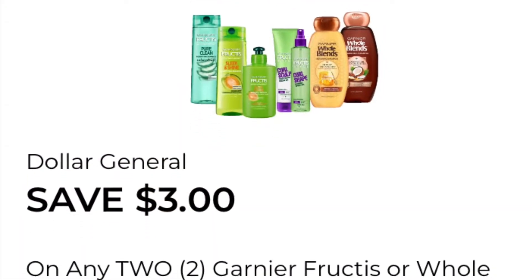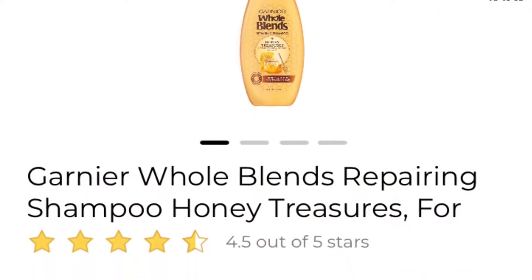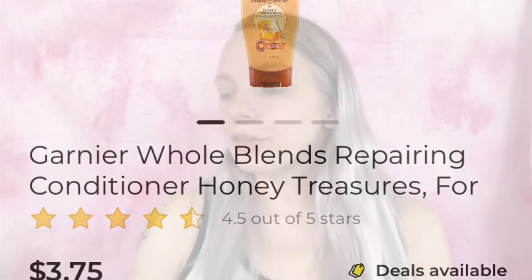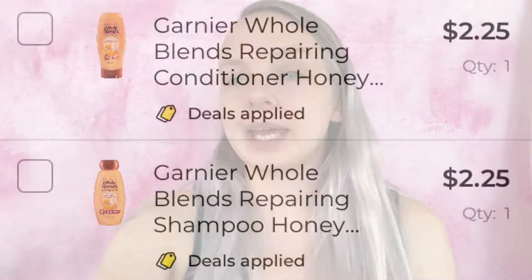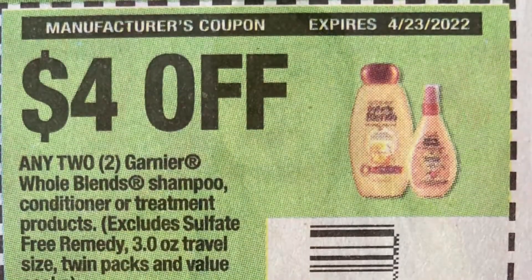We are now at $8.96. The last coupon for this scenario is save three dollars on any two Garnier Fructis or Whole Blends hair care items. I'm getting the Garnier Whole Blends Repairing Shampoo Honey Treasures and the Garnier Whole Blends Repairing Conditioner Honey Treasures — both $3.75. These used to be $3.50 but went up 25 cents. Then I'm also using a four dollars off any two Garnier Whole Blends shampoo or conditioner coupon — that's another four dollars off. Added to paper list and in-app list. We are now at $13.73.